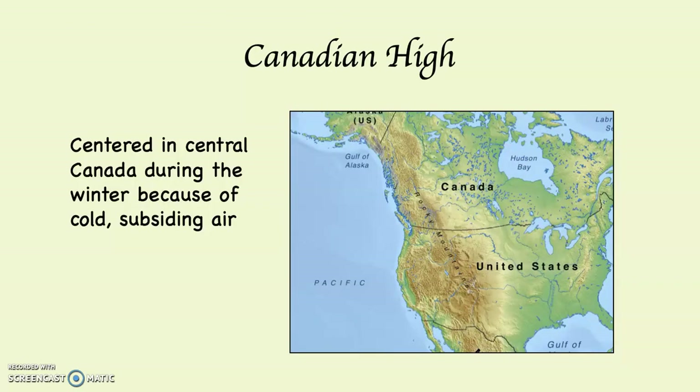Next is the Canadian High, centered over central Canada during the winter, because Canada sits in the middle of a continent. Hudson Bay generally freezes, which makes it act like land during the winter months. Because of the continental influence in central Canada, it gets very cold — minus 20, minus 30, minus 40, even minus 50 degrees — which causes subsiding air and creates a high-pressure system.